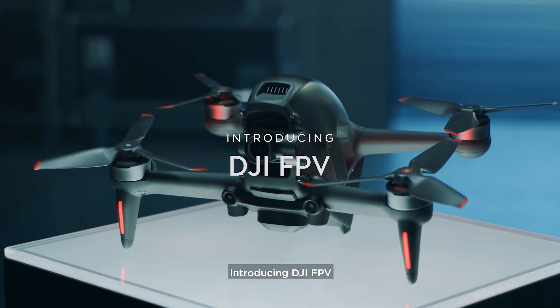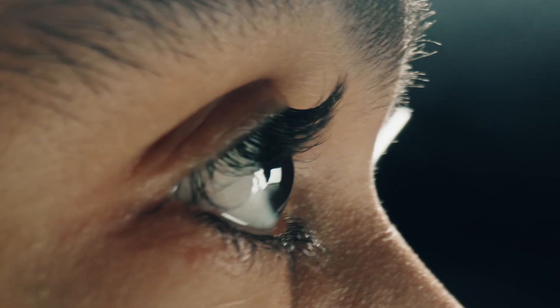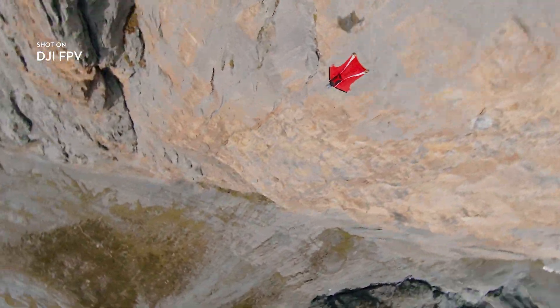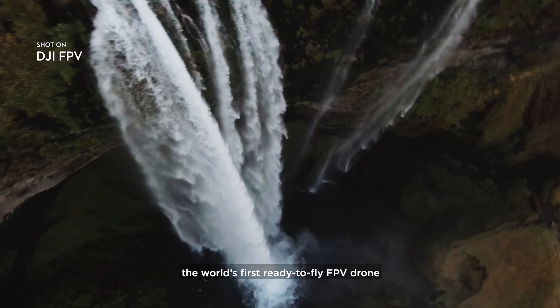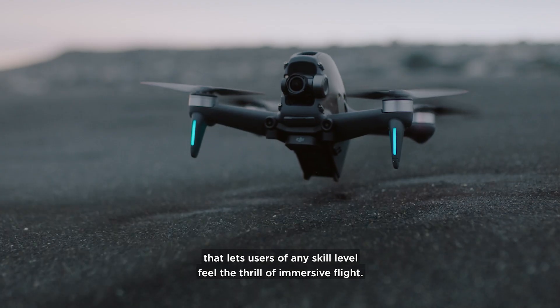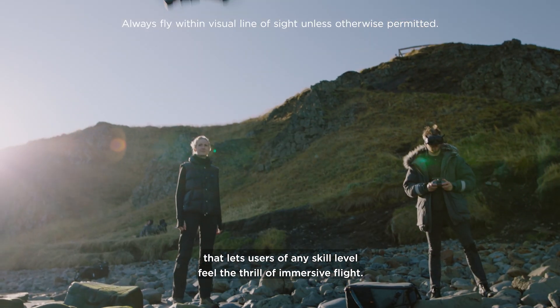Introducing DJI FPV — the world's first ready-to-fly FPV drone that lets users of any skill level feel the thrill of immersive flight.